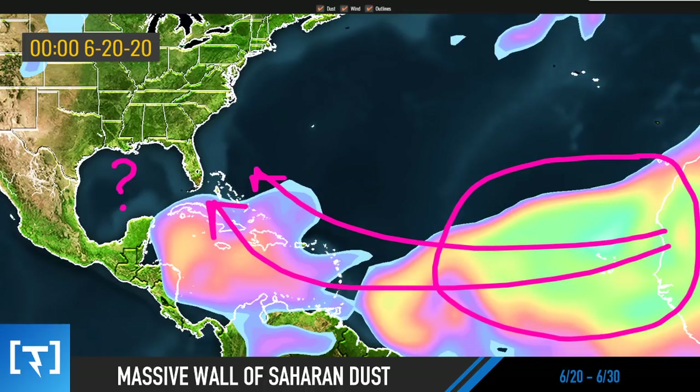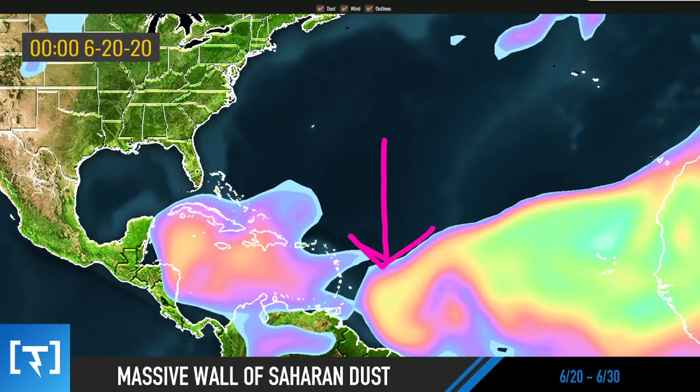Before we begin, I invite you to subscribe below if you like detailed, educational, exciting extreme weather event breakdowns — much more in-depth than you'd see on TV. Comment below: have you ever been inside of a dust storm? We've got a fun comment section going, so let's get right into it.